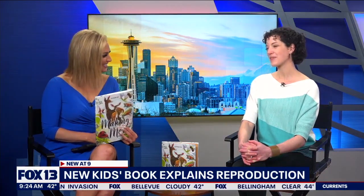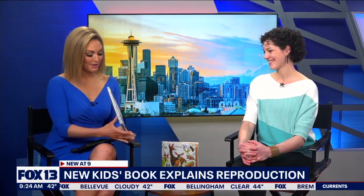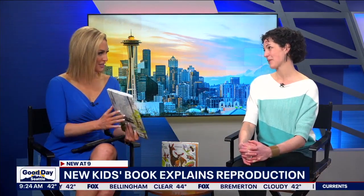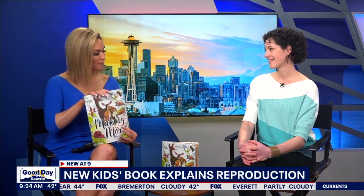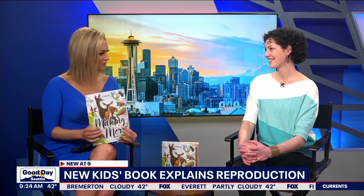Katherine, welcome. Thank you for having me. I was just glancing at this book — we were looking through it during the break. It is gorgeous. Thank you. So you not only wrote this book, you illustrated it as well. Talk a little bit about why this is such an important piece.